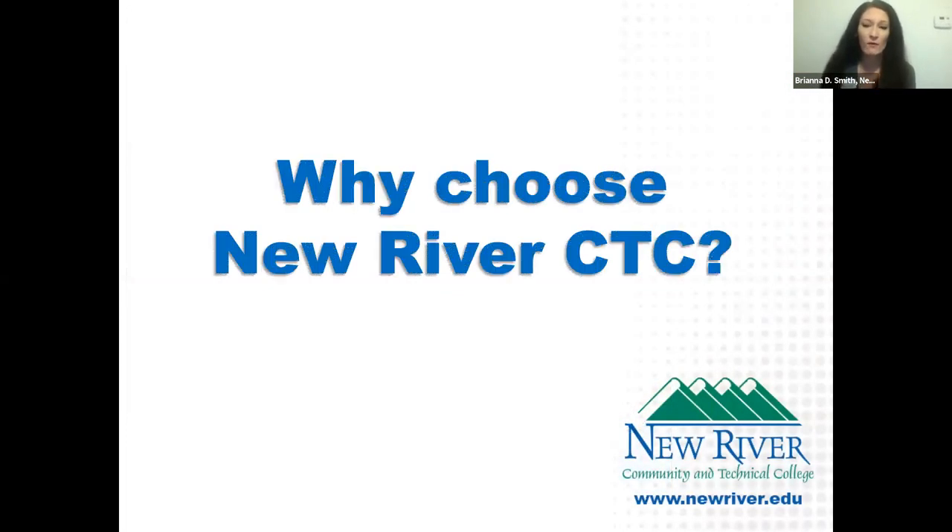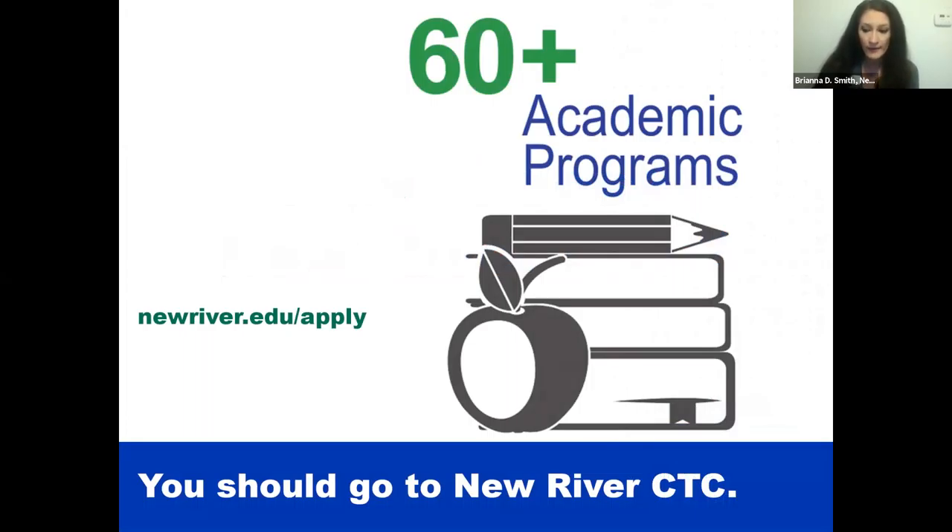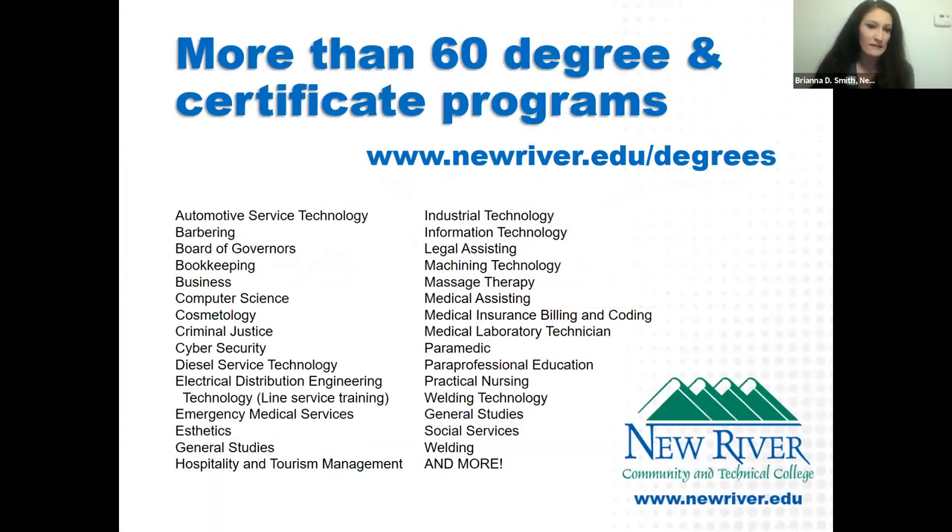We also have a welding shop and machining shop at our Lewisburg campus. As for why you'd choose New River: we have 60-plus academic programs. We have nursing and health professions, including a practical nursing program where you can get your LPN license. As of this semester, we just added an LPN to RN Bridge program at our Greenbrier campus, so once you get your LPN and license, you can continue to earn your RN degree there as well.